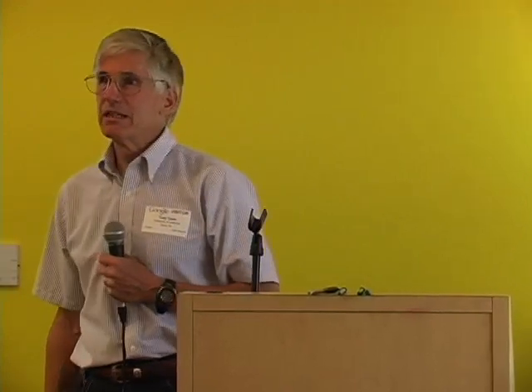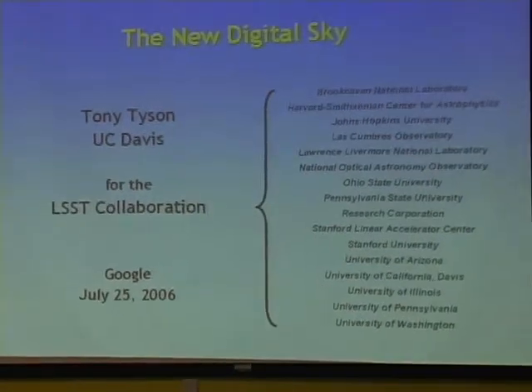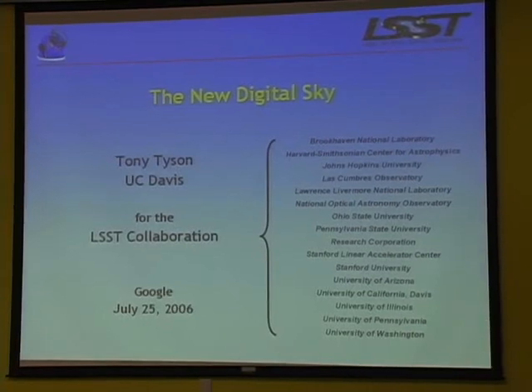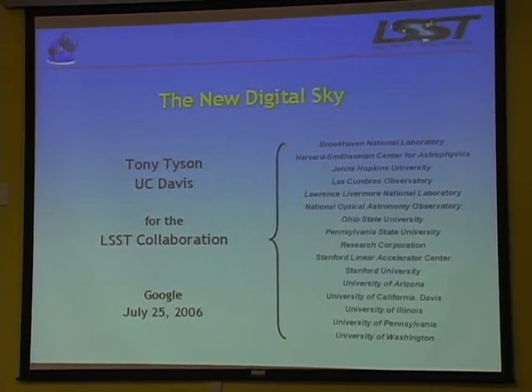It's a pleasure to be here again. I'm going to talk to you today about a new project to digitize all of the sky that's visible from Chile - which is a large part of the sky - very deeply to the edge of the optical universe in 4D, and deliver that data starting a year after it begins operation in about 2013. It's a big project. You can see various collaborating institutions here; they're growing, with three more now being added.